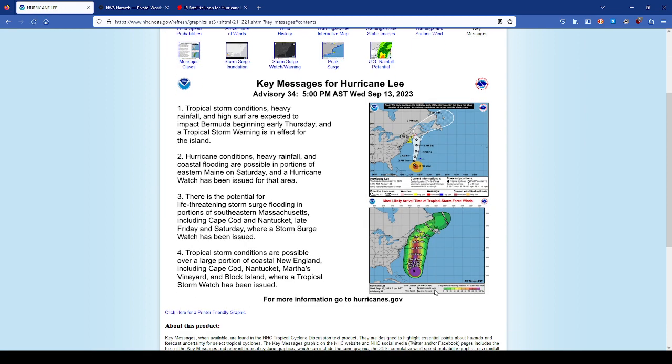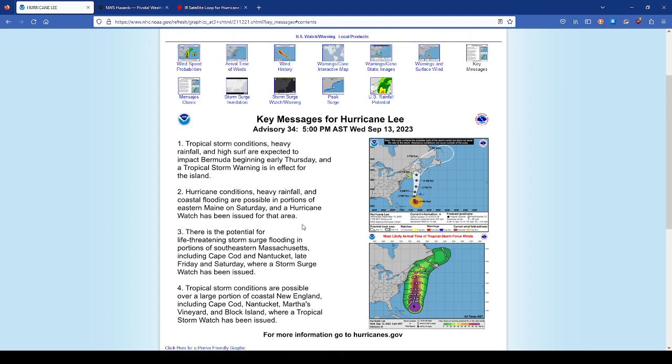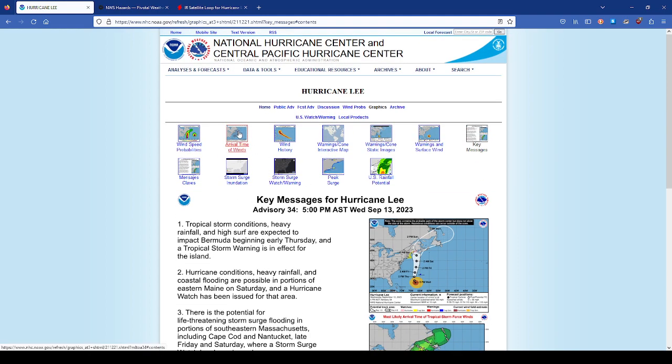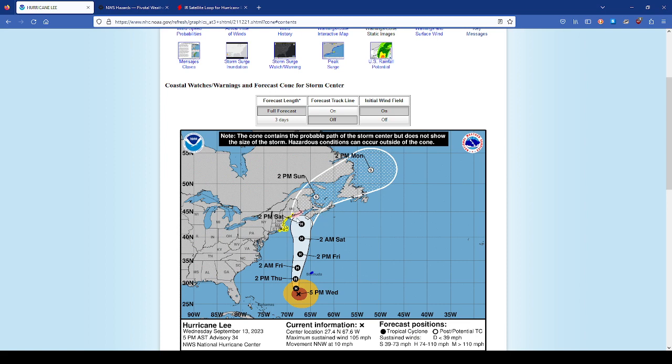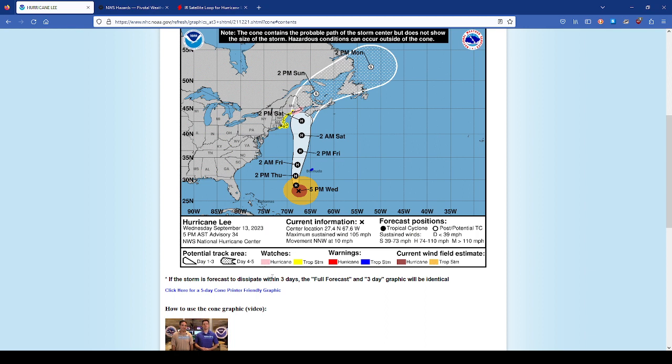We're blessed that Lee is staying far away from the east coast and far away from Bermuda so it doesn't cause much damage — just general high surf conditions. Looking at the official track, when it does make landfall it could be somewhere near Halifax, Nova Scotia, or Newfoundland. Maine will be affected — Bar Harbor, Maine, and some places there. Right now they have tropical storm and hurricane watches issued for the Maine coastline, New Hampshire, the Massachusetts coastline, and into Long Island Sound and Connecticut.